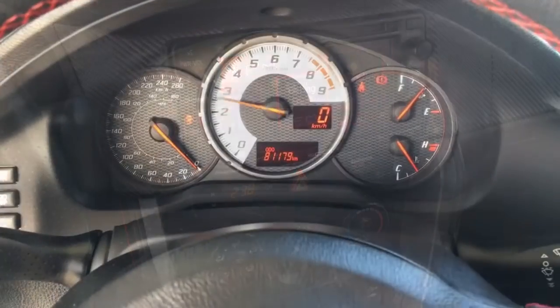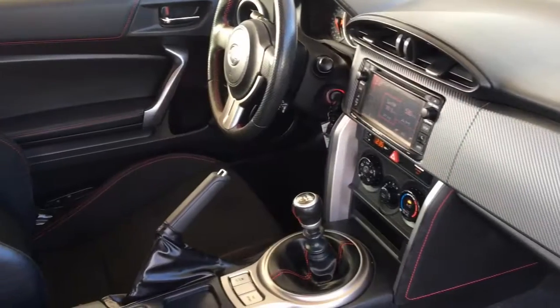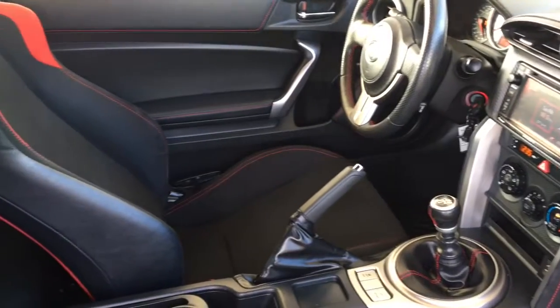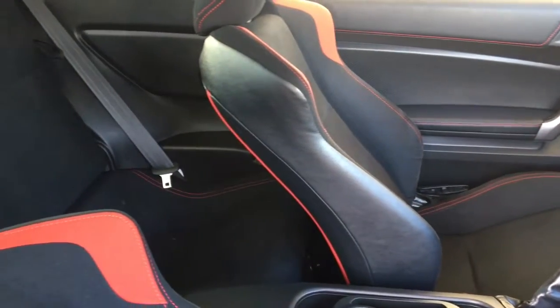The three analog gauges are easy to read, with a large centre-mounted tachometer taking centre stage. In the back there's seating for two, and for added functionality you can fold the seat backs flat and carry larger items when necessary.